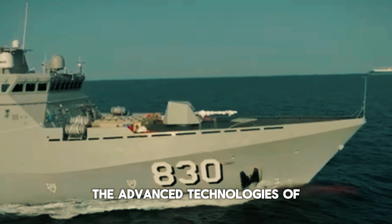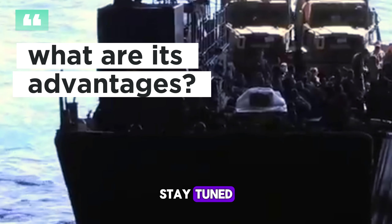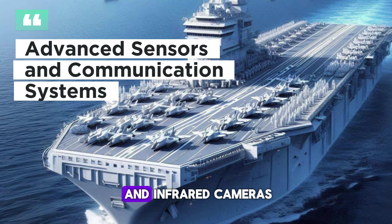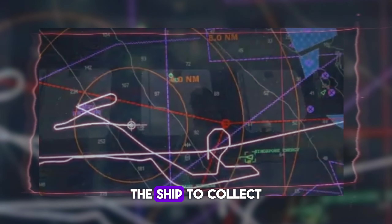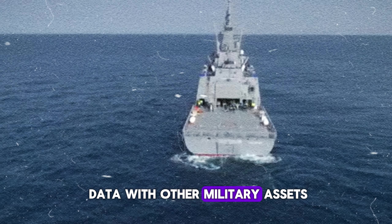Let's discuss the advanced technologies of this amphibious ship. The ship will be equipped with sensor technology such as radar, sonar, and infrared cameras, integrated with high-speed communication systems. This will allow the ship to collect large amounts of information and share data with other military assets.